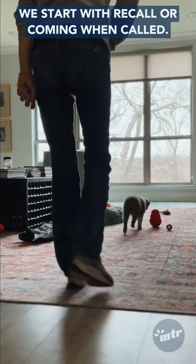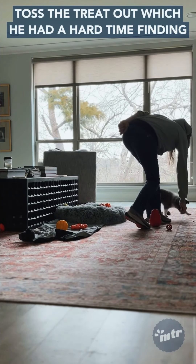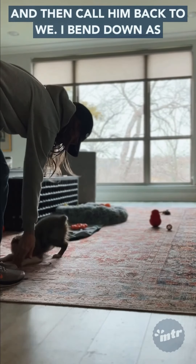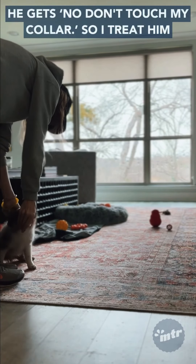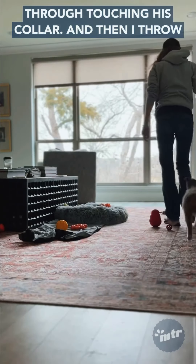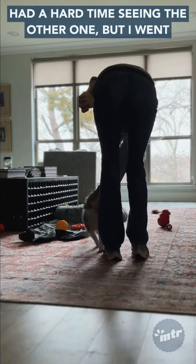We start with recall, or coming when called. I toss the treat out — he had a hard time finding it — then call him back to me. I bend down as he comes so that he comes directly to me and I touch his collar. He gets a treat through the collar touch, then I throw the treat on the hardwood this time since he had a hard time seeing the other one.